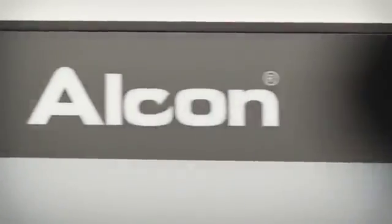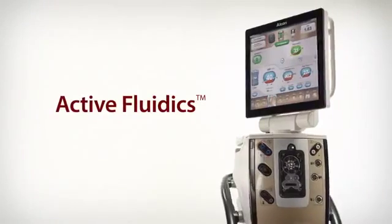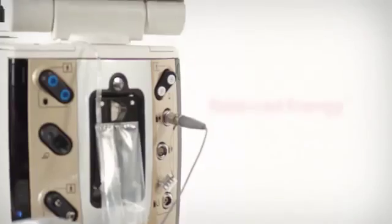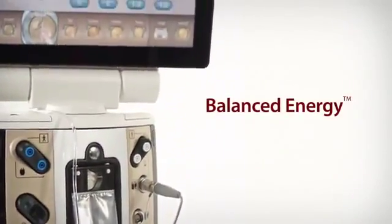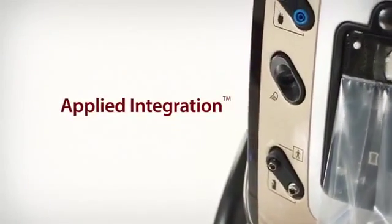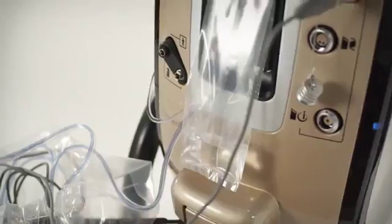Exceptionally intelligent, elegantly simple — with the Centurion Vision System you will experience active fluidics that automatically optimize chamber stability, balanced energy that enhances emulsification efficiency, and applied integration designed to work seamlessly with other Alcon technologies. The Centurion Vision System will forever change how you look at cataract surgery.